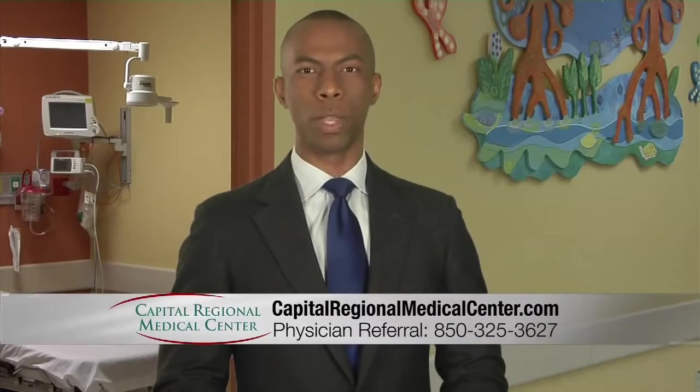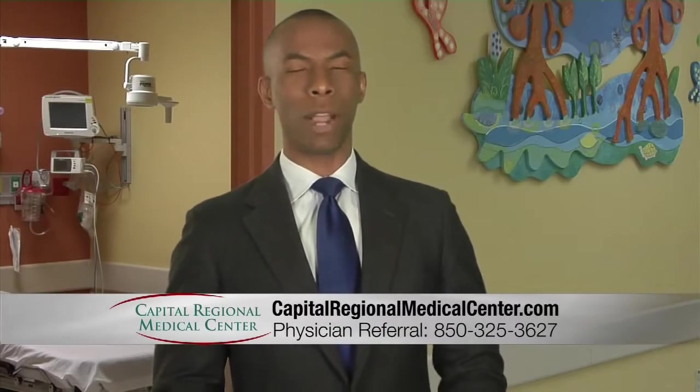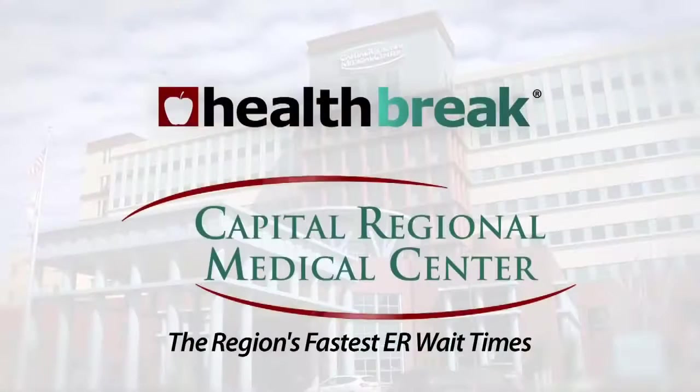For more information, visit CapitalRegionalMedicalCenter.com. For Health Break, I'm Jonathan Martin.